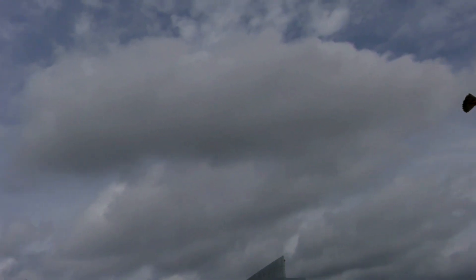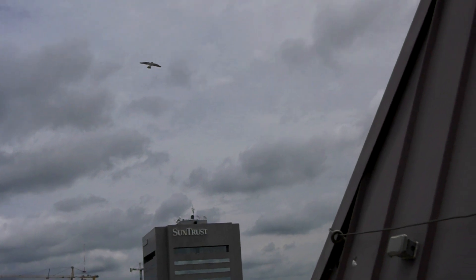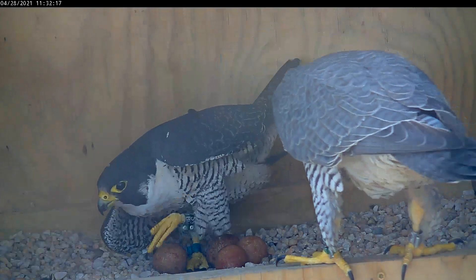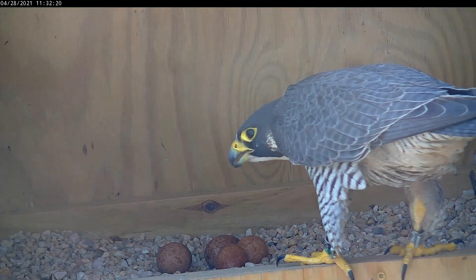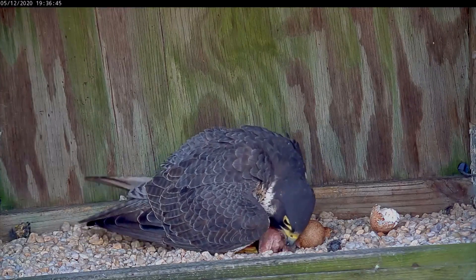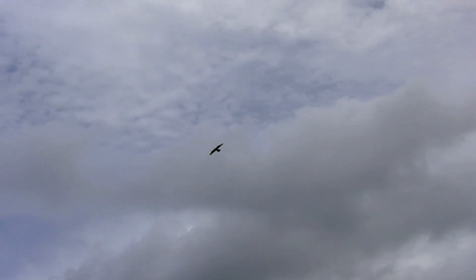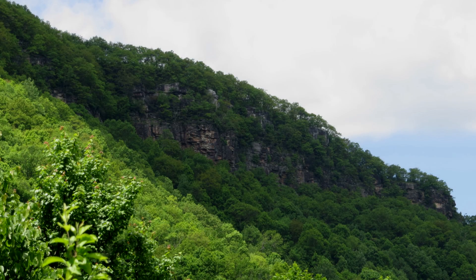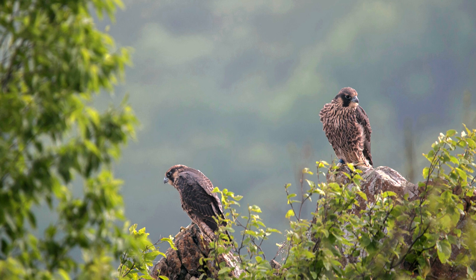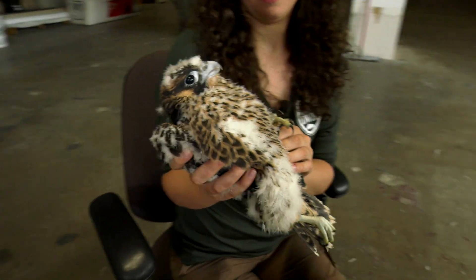Peregrine falcons were extirpated as breeders from Virginia and from the entire eastern U.S. by the mid-1960s due to the effects of DDT and other factors. They became federally listed as endangered in 1970, and with the banning of DDT in 1972, the stage was set for a comeback. As part of a larger effort across the eastern U.S., around 250 captively bred young peregrines were released in Virginia's coastal plain and mountains between 1978 and 1993. Additional birds have been released annually at Shenandoah National Park since 2000, now using chicks hatched at peregrine nests in Virginia rather than captive bred young.